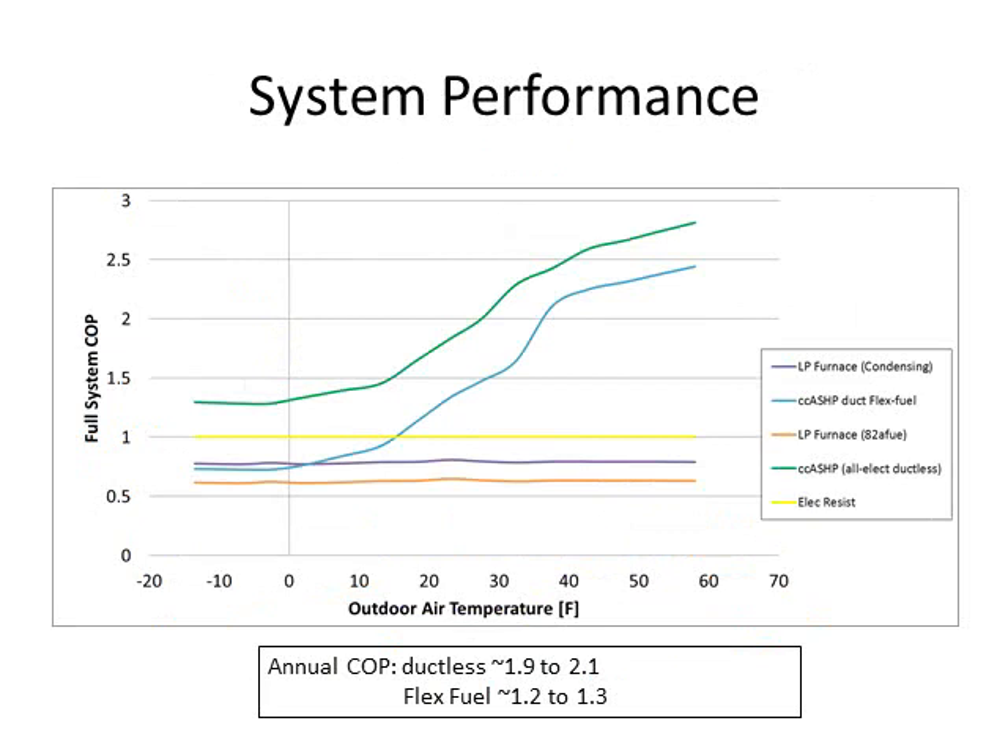This plot compares system performance across different heating systems. The three lines at the bottom — standard efficiency propane furnace, condensing propane furnace, and electric resistance heat — all come in at a COP of one or lower across all outside air temperatures. The two curved lines show two of our heat pump systems: the blue line is the ducted flux fuel system with an annual COP of about 1.2 to 1.3, and the green line is the ductless system with an annual COP of 1.9 to 2.1 — really great performance.